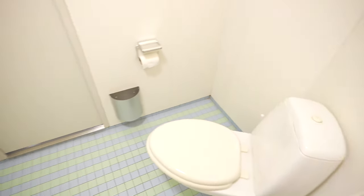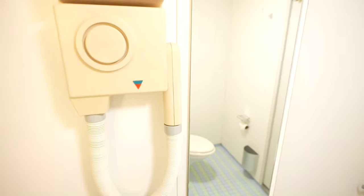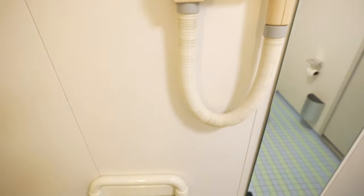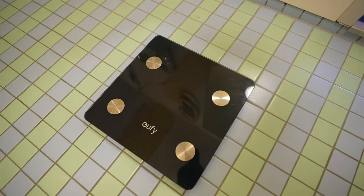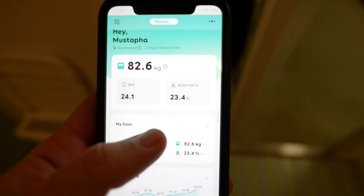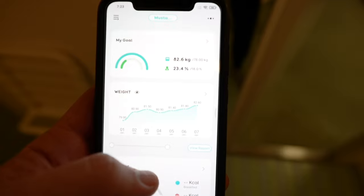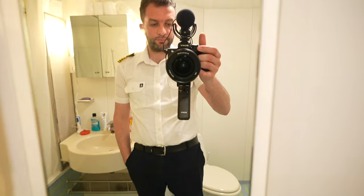A toilet with a garbage bin. A hair dryer just above. A bathroom seat and a bathroom scale — this is my scale that I carried in my luggage to track my weight. We do have bathroom scales on board but they are basic. This is a smart scale with a dedicated app where I can track my weight, body fat, BMI, etc. And this is the fourth mirror.